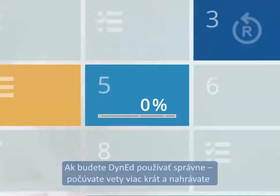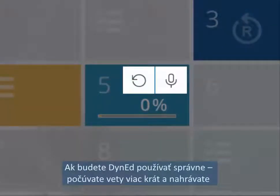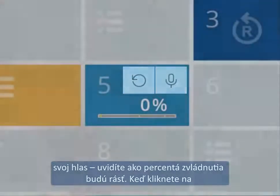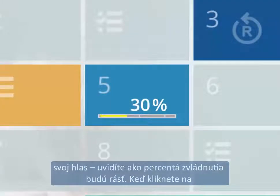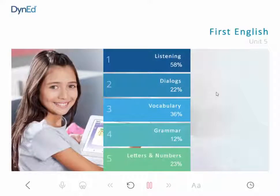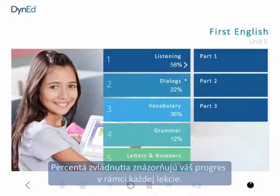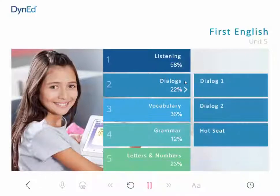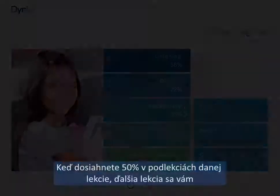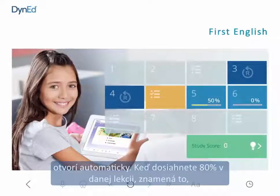If you use DynEd correctly, listening to sentences several times and recording your voice, you will see your completion percentage grow. After you select an open unit, you will see a submenu. The completion percentage shows how much progress you have already made in each lesson. When you reach 50% completion of the lessons in a unit, the next unit will automatically open.